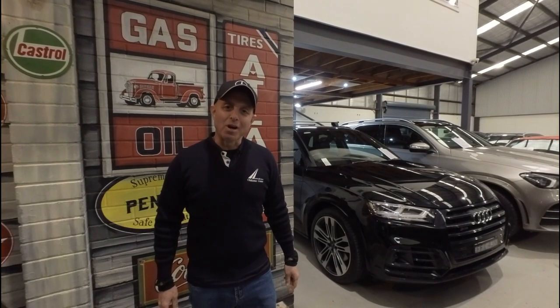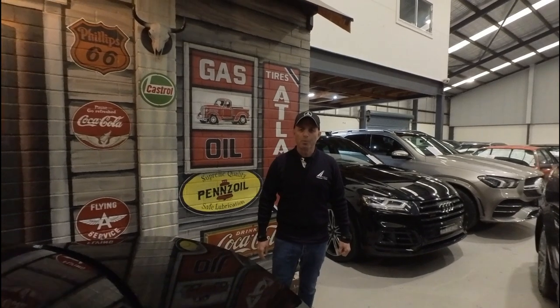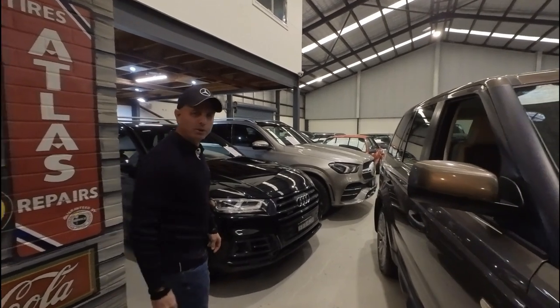Hi everybody, my name is Richard Simons. I'm the owner here at the Oldtimer Centre. We've been buying and selling Mercedes-Benz and all other European cars since 1994. We've got a beautiful indoor showroom here in the centre of Greater Sydney, really easy to get to. We're in Rydalmere.